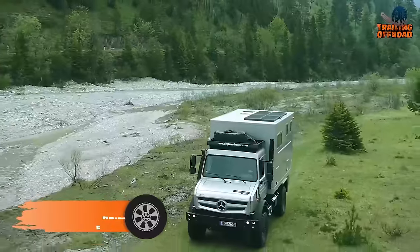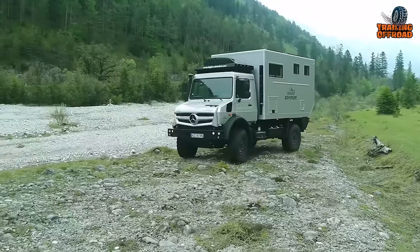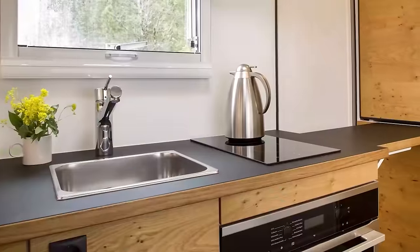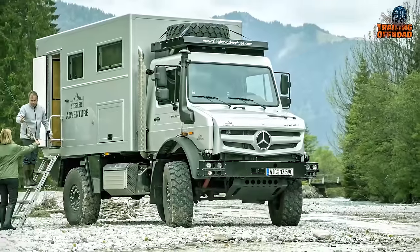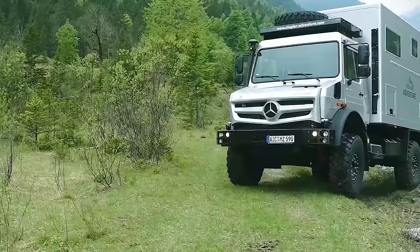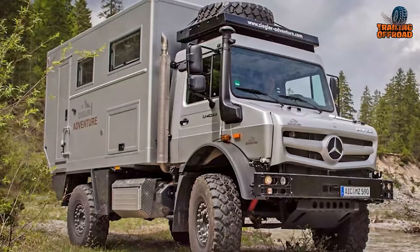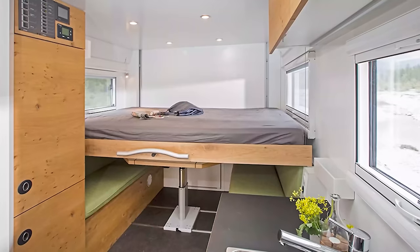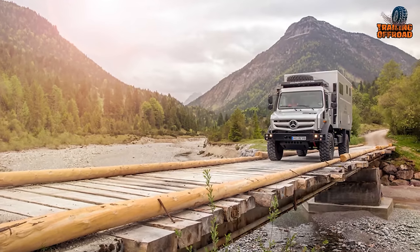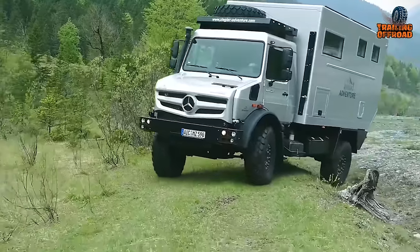The Mercedes-Benz Mog Home is a luxury expedition vehicle built on the chassis of the Mercedes-Benz Unimog. It is a custom-built motorhome that combines the off-road capabilities of the Unimog with the comfort and amenities of a luxury home, featuring a spacious comfortable interior with a full kitchen, bathroom, and sleeping quarters. The exterior is rugged and durable, built to withstand the harshest off-road conditions, equipped with a powerful diesel engine, high ground clearance, and heavy-duty suspension. It also has a built-in generator, solar panels, and an air conditioning system, making it self-sufficient for remote locations. With its sleek design, advanced technology, and exceptional off-road capabilities, the Mercedes-Benz Mog Home is a true masterpiece of expedition vehicle engineering.